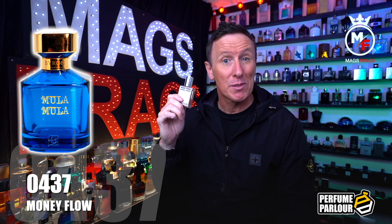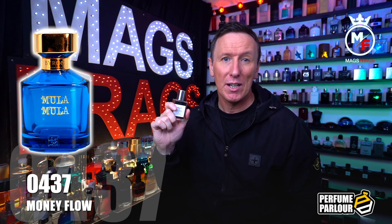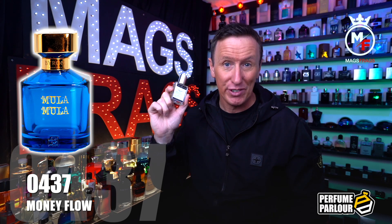The top notes in Money Flow are raspberry, strawberry, peach and caramel. In the mid we've got labdanum, pink pepper and ginger. The base notes are patchouli, agarwood, musk and vanilla.